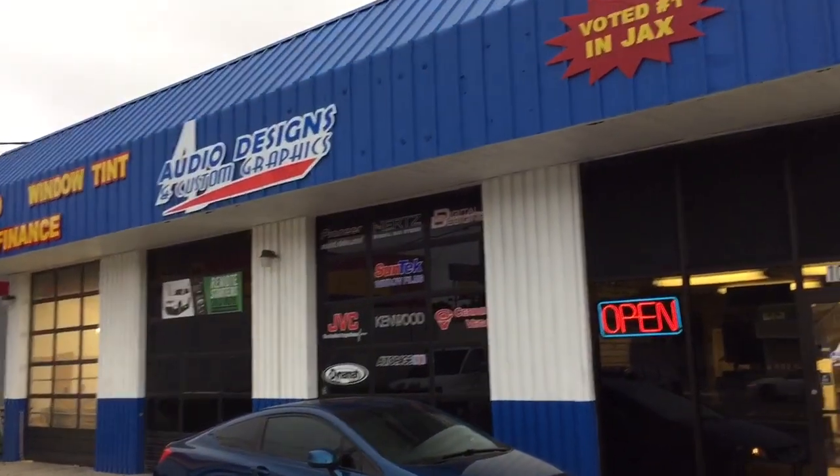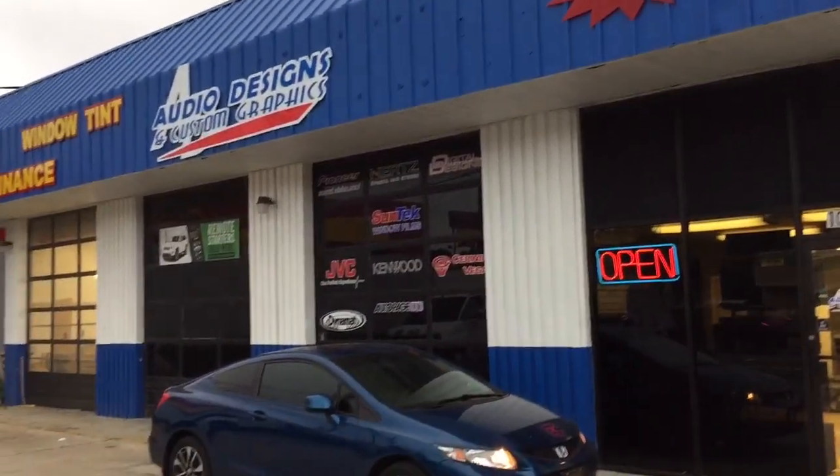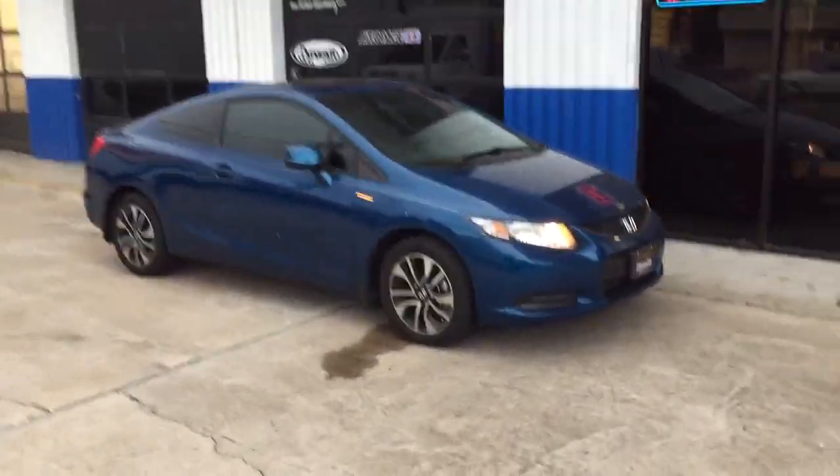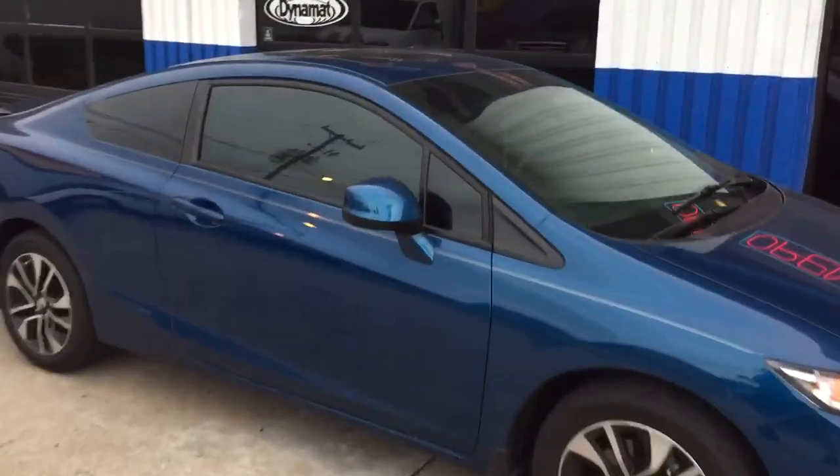Hey, this is Darren with Audio Designs and Custom Graphics in Jacksonville, Florida. Working on a 2013 Honda Civic 2-door. We did a set of the Hertz Mille three-way components in front.